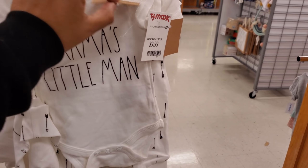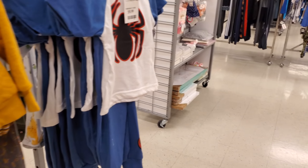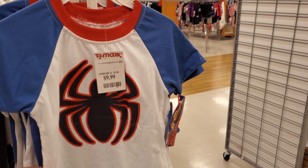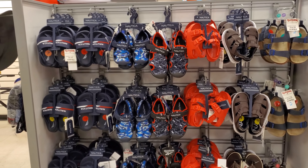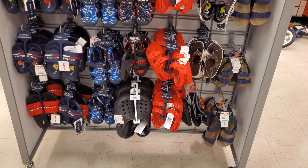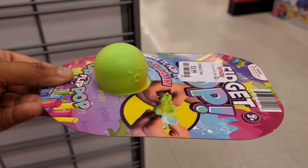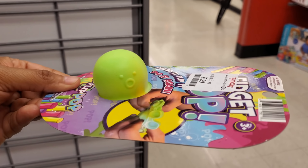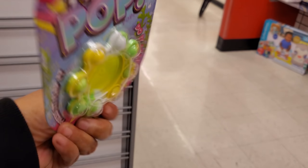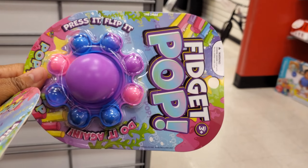Look at this one — 'Mama's Little Man' for $10. There's Spider-Man in here for $10 too. These shoes are more for outdoor use — if they do get wet, most of the prices here are by Nautica at $13. Check these out — they're $4. It's a different type of fidget pop, like a little octopus. It doesn't pop very well, just something to play around with.